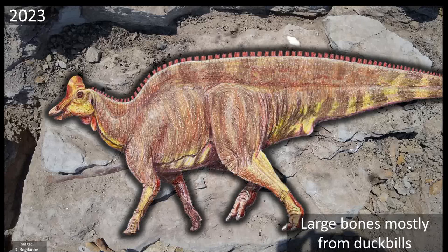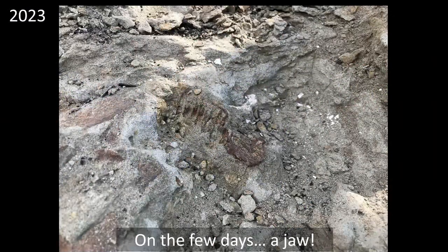Most of the large bones are from duckbills — specifically, we think most are from lambiosaurines, the duckbills with big crests on top of their heads. We also have very small bones from this site, almost hatchling-size baby duckbills. Towards the end of the dig, when moving some big limb bones, we came across part of a jaw — a maxilla, upper jaw of a duckbill. We're excited because we had multiple limb bones and parts of the pelvis probably from the same large hadrosaur individual, and now there's a skull bone too, so maybe a partial skull is there.